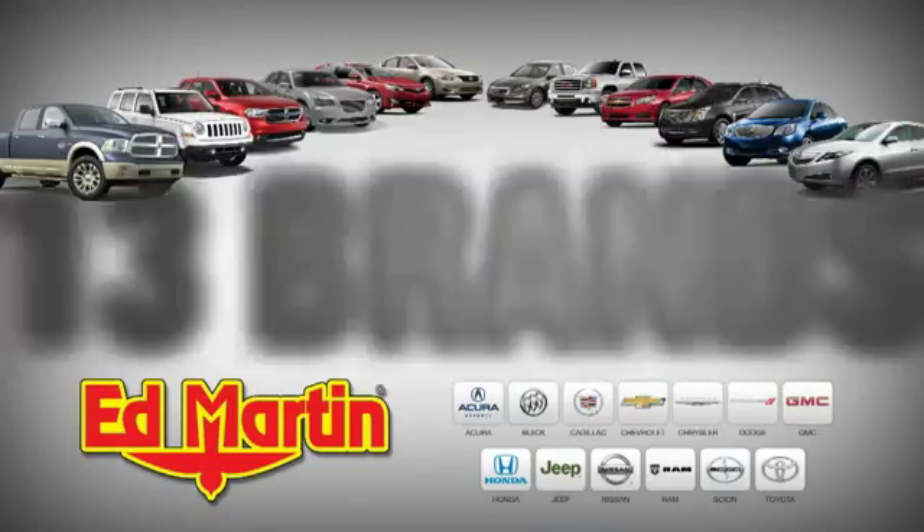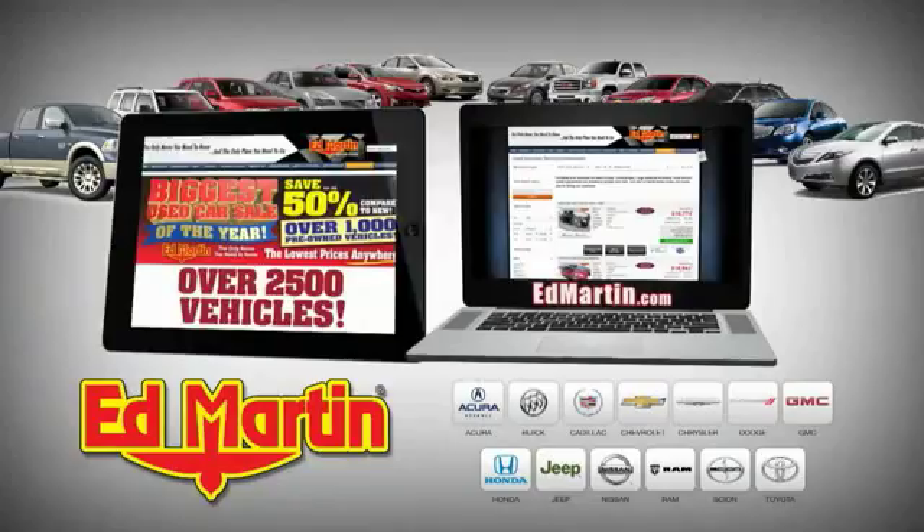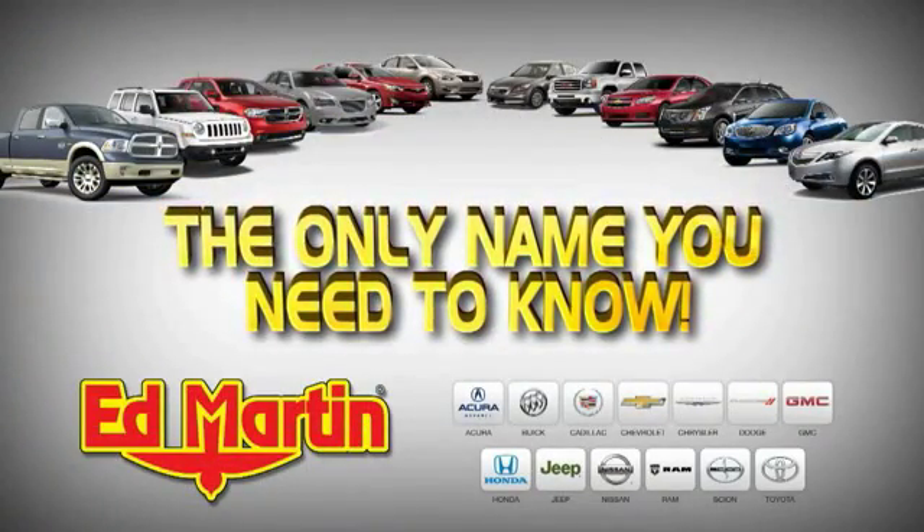Eight locations, 13 brands, over 2,500 new and used vehicles online at EdMartin.com. EdMartin is the only name you need to know.